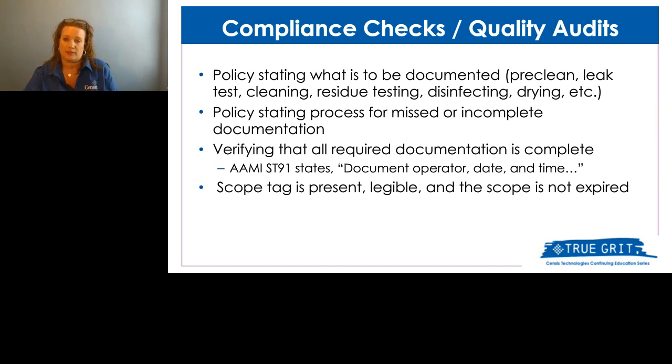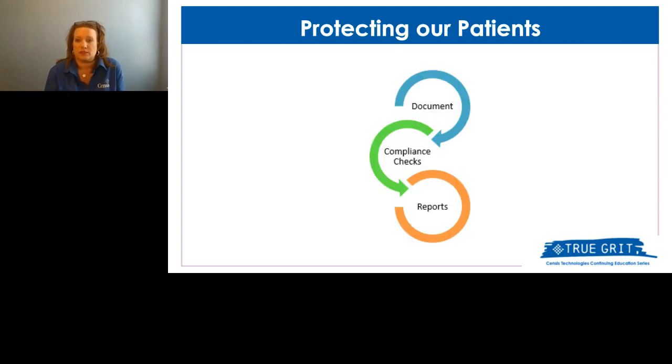When it comes to scope processing, the goal is protecting our patients. It comes down to document, compliance checks, and reports. I use the word perfect — many people say there's no such thing, but when processing a scope, it should be perfect. If I'm having a scope procedure done on me, I want to know the processing was perfect and that I'm safe, and I want to know our patients are safe.